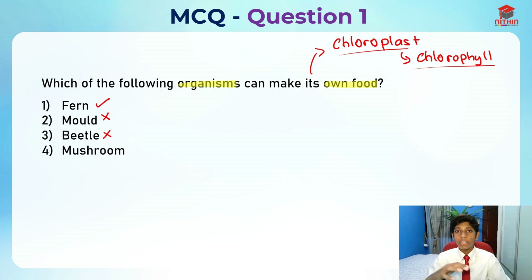Lastly, we have the mushroom. You may be thinking mushroom is a plant, but actually it's not. Mushroom is actually part of fungi. Mushroom is also not the answer because mushroom actually grows on other things to feed on. So the only option left is fern — fern is the right answer. The answer is number one.